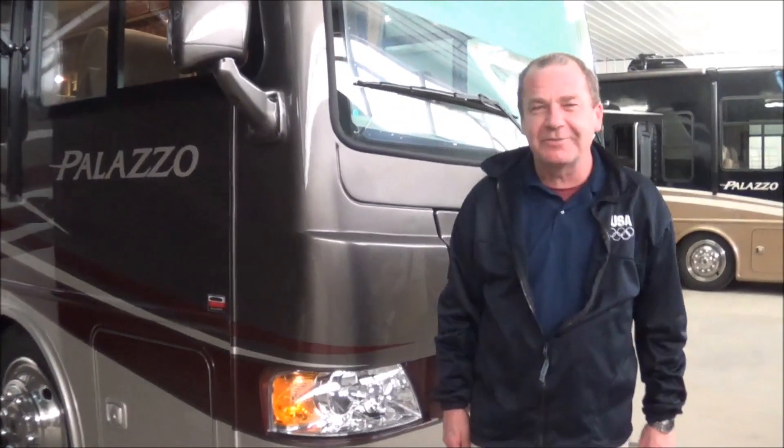Good morning, good afternoon, good evening from Total Value RV in Elkhart, Indiana. I wanted to go over one of our newest arrivals.